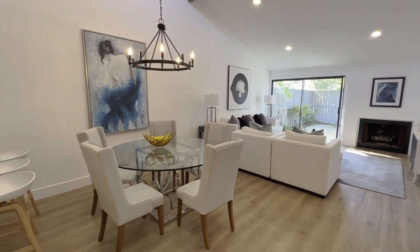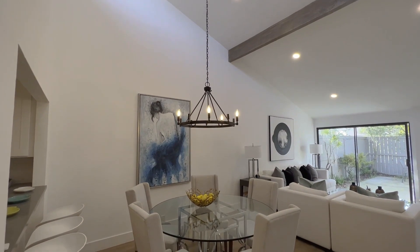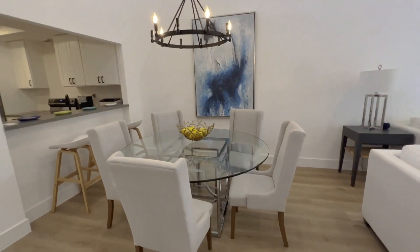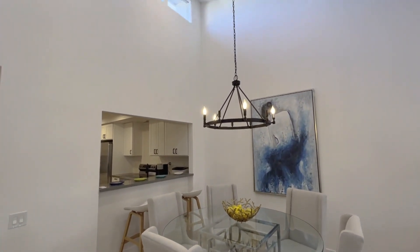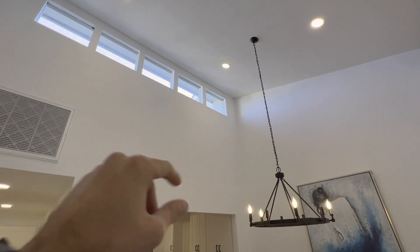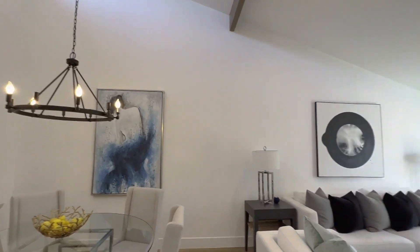You have this large living room here with a very cool chandelier. You have your dining area and breakfast nook right there with little stools and huge ceilings. Again, windows letting in that natural light, which is always a nice touch.